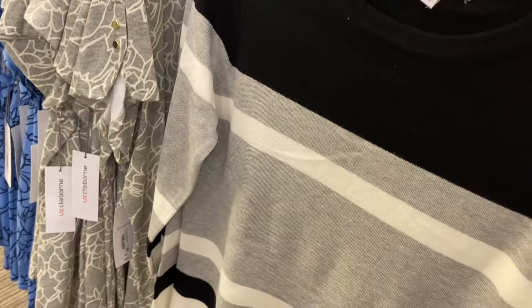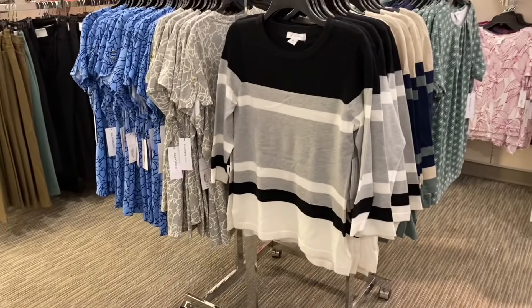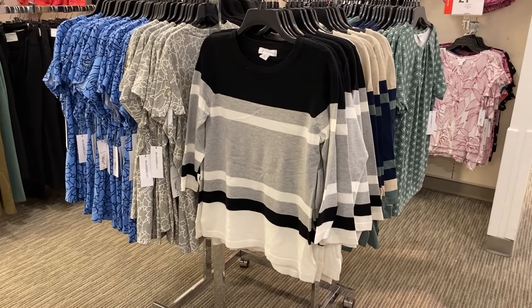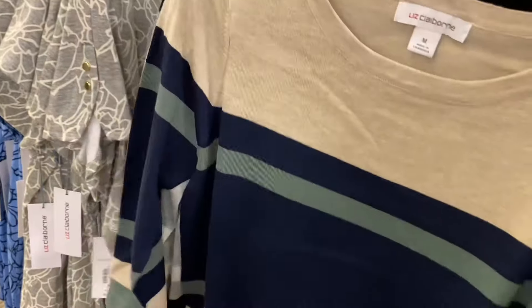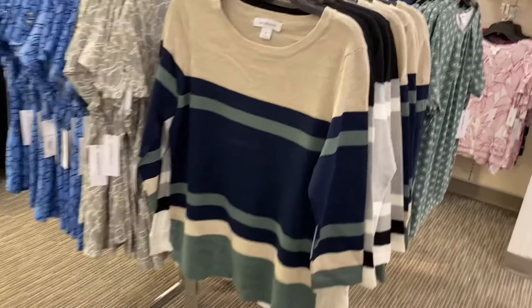They're definitely getting fall stuff. This reminds me of one I got here before — very similar, but with more stripes. I actually got two of them in similar colors like black, gray and white, and wore them all the time. I think they were Liz Claiborne. They had really cute stuff. Oh, I kind of want to get that — this looks so adorable. The ones next to it are cute too.